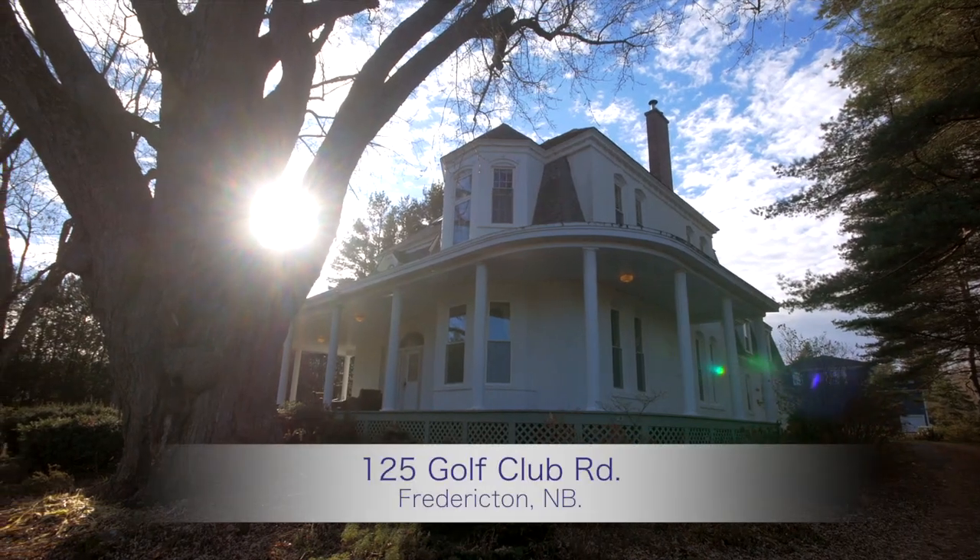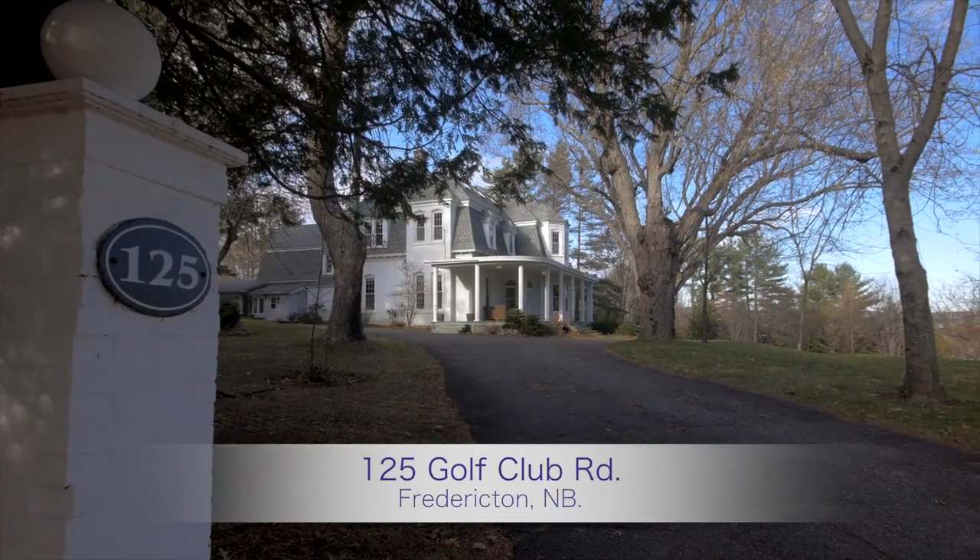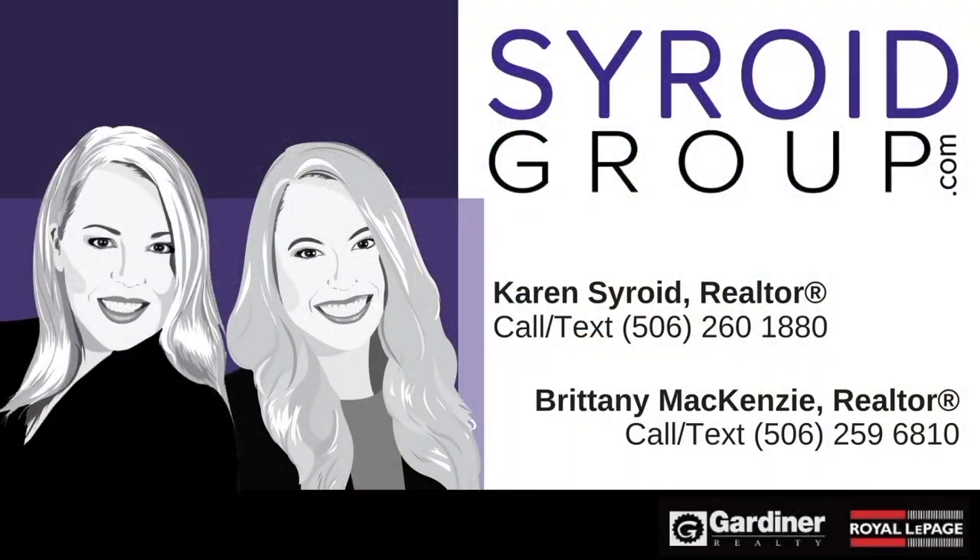Thanks for joining us at 125 Gulf Club Road. For this and other great listings, visit us at cybergroup.com.